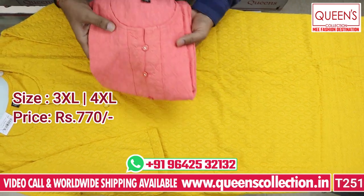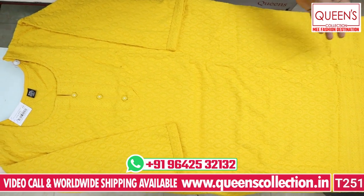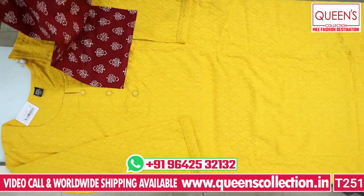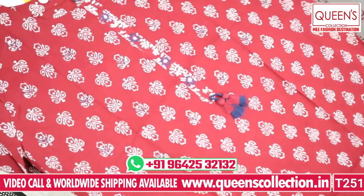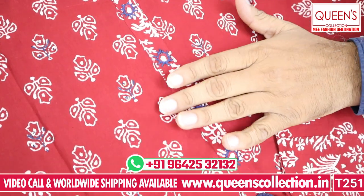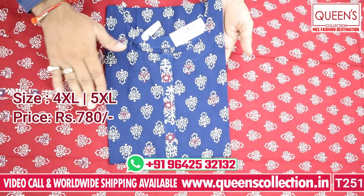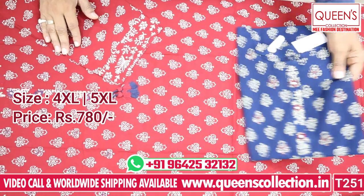The next variety is the Mull cotton kurti. It is a beautiful concept in the 780 range. It has very soft fabric and is comfortable. It comes with a matching bottom. Available in maroon and royal blue — both colors are really good. Sizes available are 4XL and 5XL.